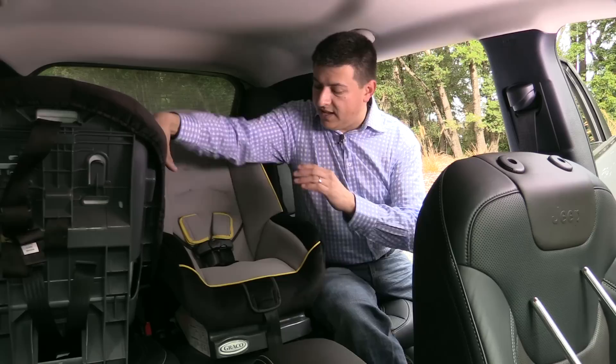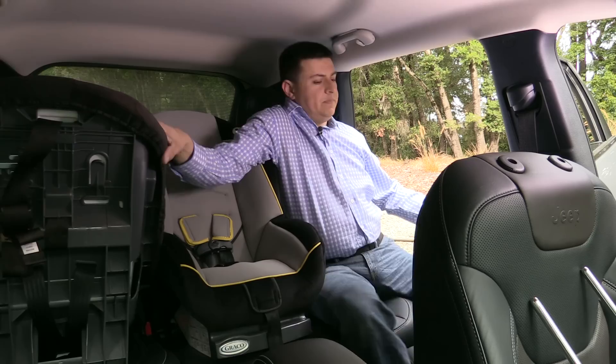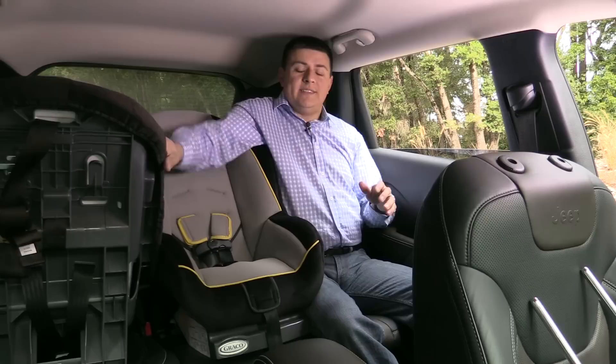We now have two child seats in the car: a rearward-facing child seat on the passenger side and a forward-facing child seat attached via latch anchors in the middle. One nice touch is that there are dedicated latch anchors for attaching this middle seat, rather than having to share the outboard two seats' latch anchors.